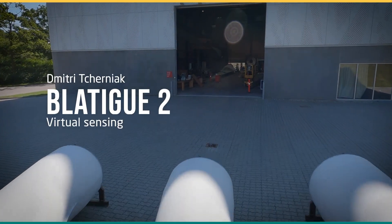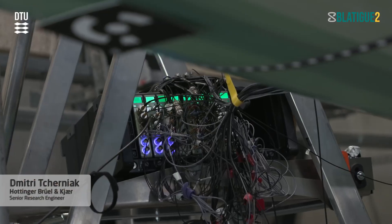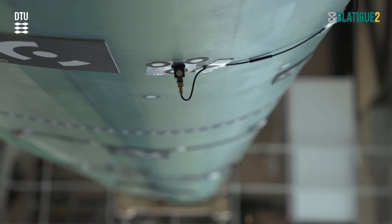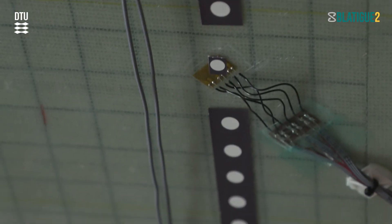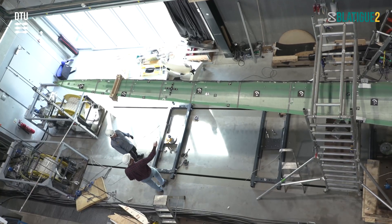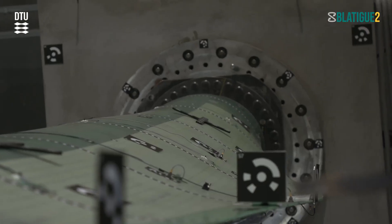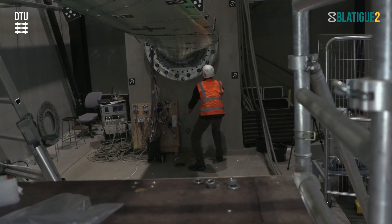Our role here is to develop virtual sensing algorithms. Virtual sensing is a set of algorithms for predicting measurements at points where there's no sensor. The thing is that sensors are expensive, and most importantly sensor installation takes time for the test. We want to really cut the measurement time, cut the test time, and get the product faster to market. Virtual sensing will help to theoretically reduce the number of sensors and reduce the time we need for instrumentation.